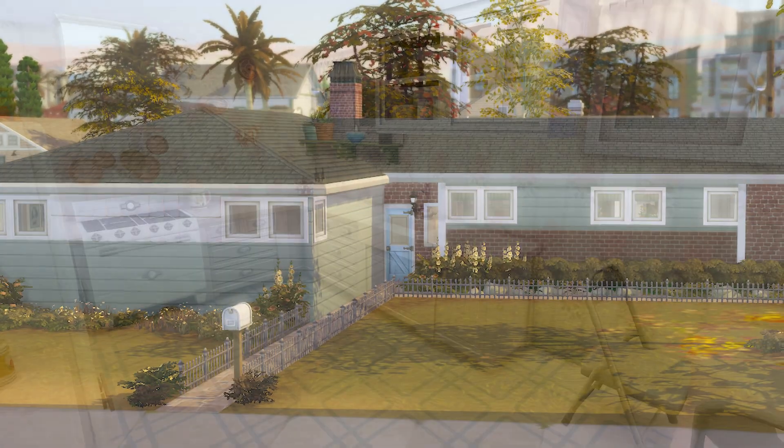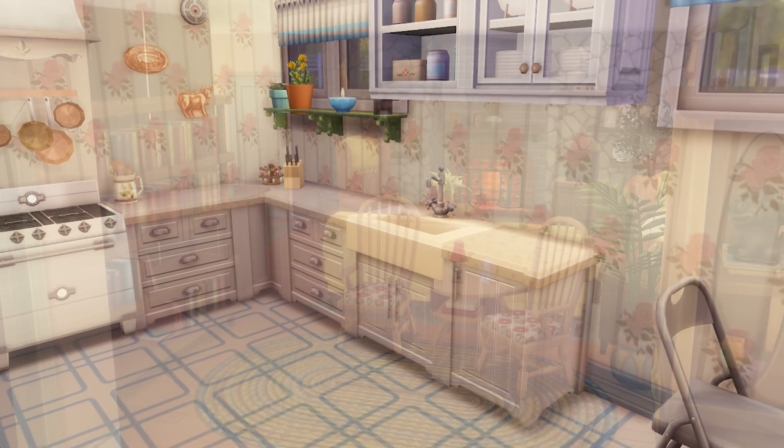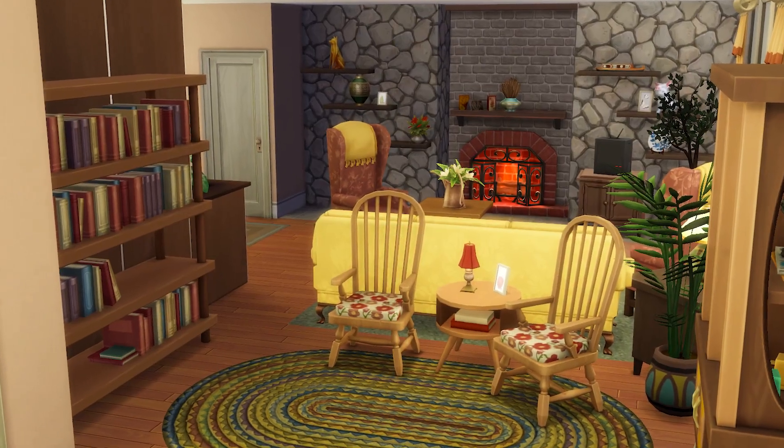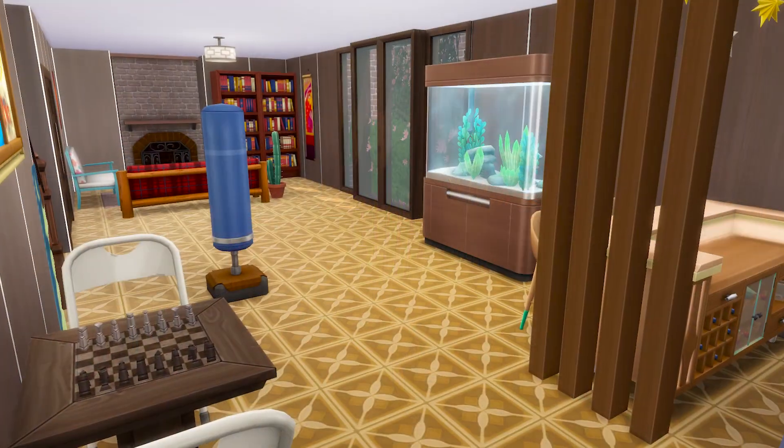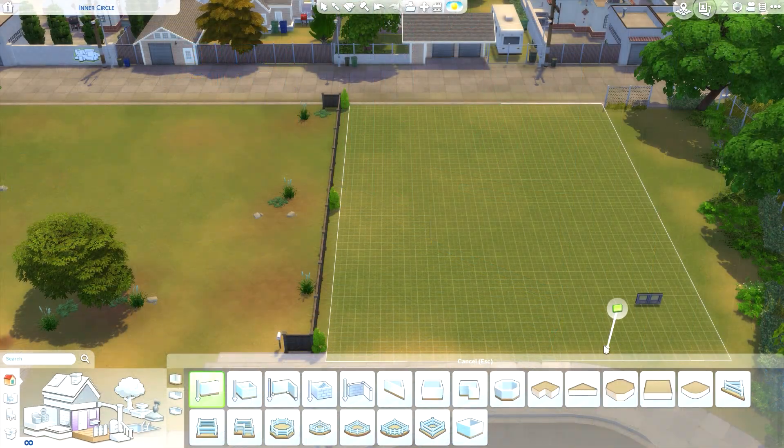Hello and welcome to another speed build video from me, Myler. It's been a minute since I've done a video — really just been a week, I don't know why I'm being dramatic, but we're back.